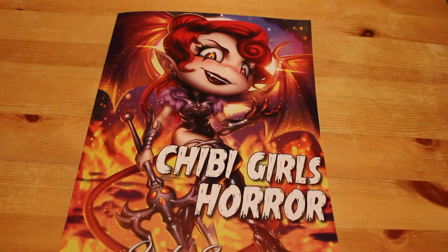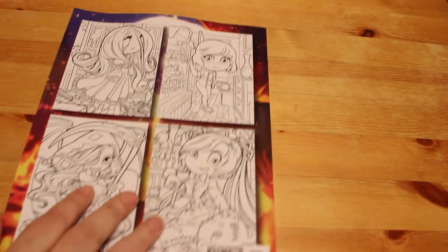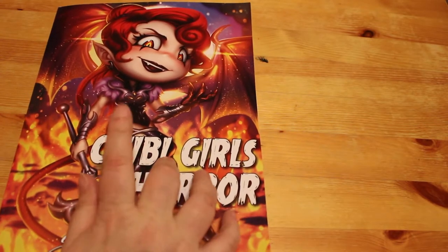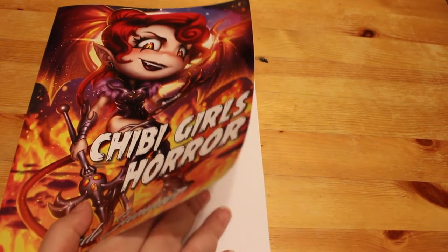Hi everyone, it's Andrea here. I'm going to do a quick flip through the Jade Summer book Chibi Girls Horror. This is just a line-art one, it's not greyscale unfortunately. We do have Chibi Girls greyscale but I'm not sure if any of the horror ones are in it, so I thought I'd pick this one up and I could just have a go at it with markers and pencils and see what I prefer. So let's have a quick look.